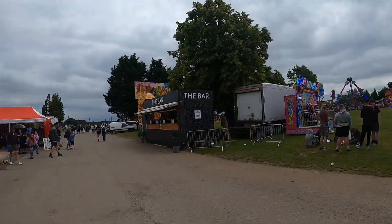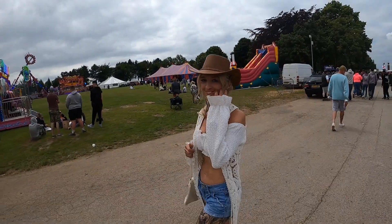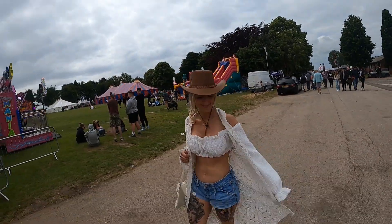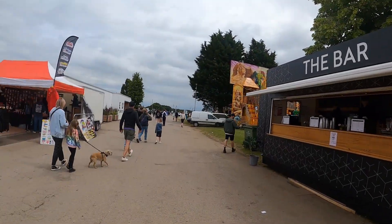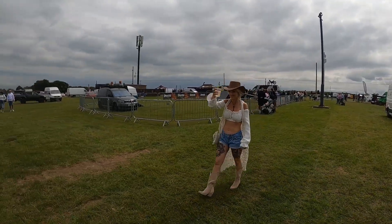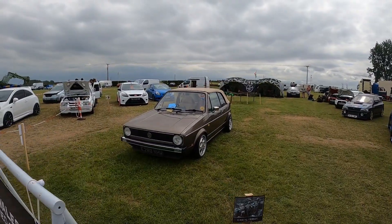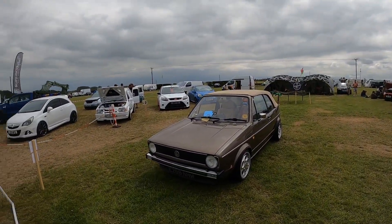Loads of trade stands. Susie's bought a hat straight away — very nice. Right, let's get a drink. One for my mate Steve Needle there, nice golf.